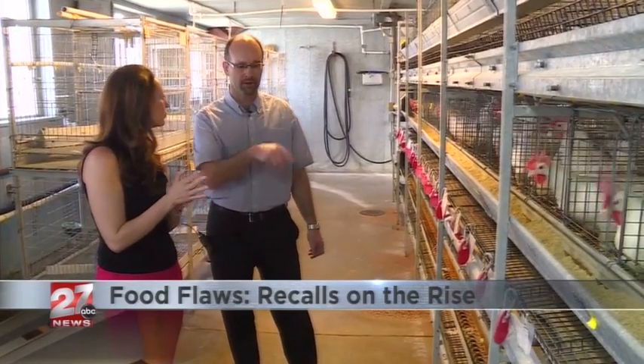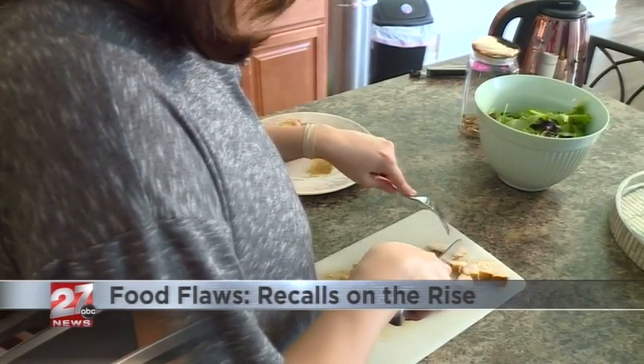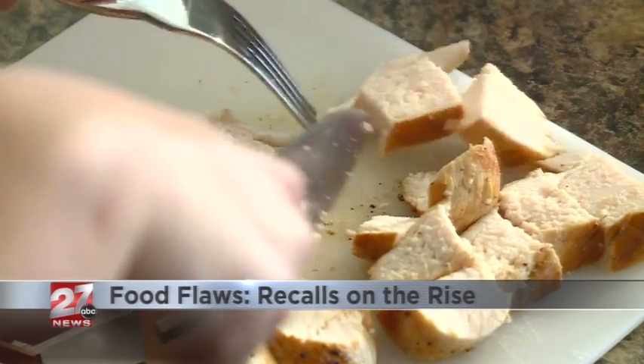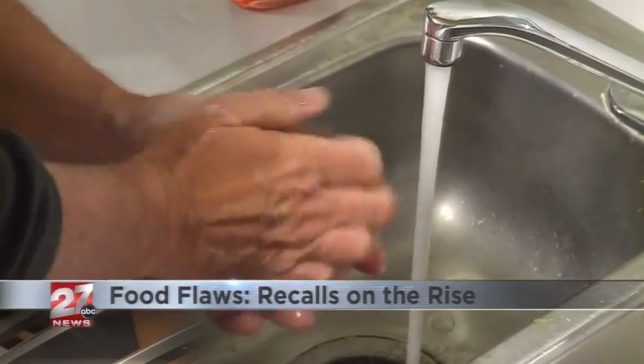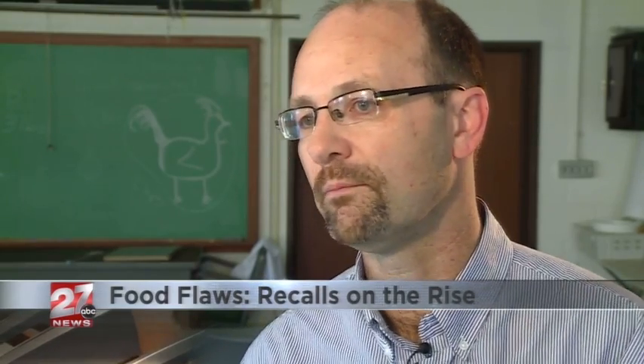Ron Keen is an agriculture expert at UW Madison. He says there are some simple things we can do to keep our families safe: don't cross-contaminate in your refrigerator or on cutting boards, and washing your hands is always good — soap and water. It seems like simple things, but you really just have to commit to doing those all the time.